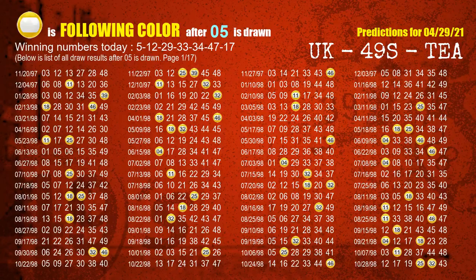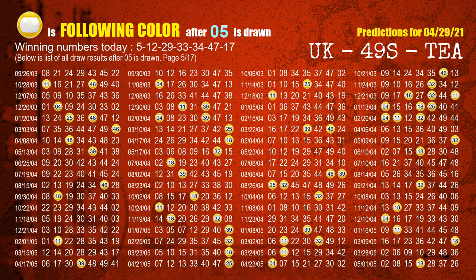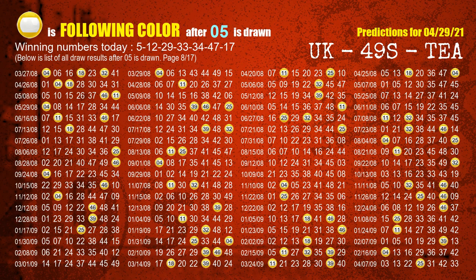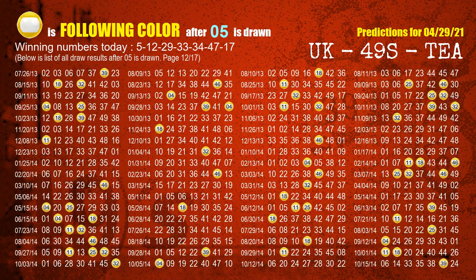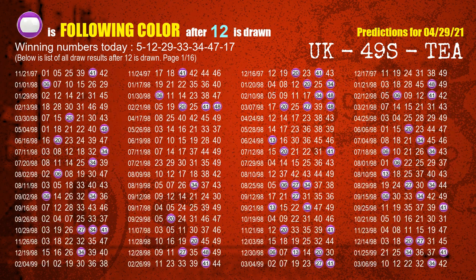Besides following ones, we need more clues for winning numbers of next draw, so we will find out the most drawn ball color through today's result. Following ball colors refer to the color of those numbers being picked on the next draw after this one. The first winning number is 05; the most frequently following color is yellow. The second winning number is 12; the most frequently following color is purple.